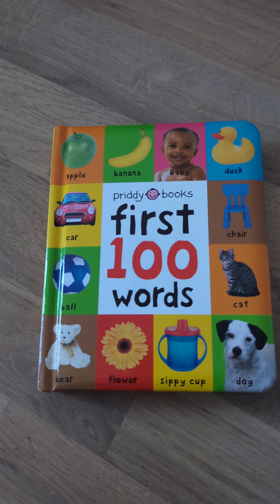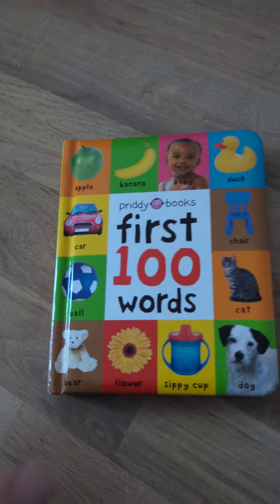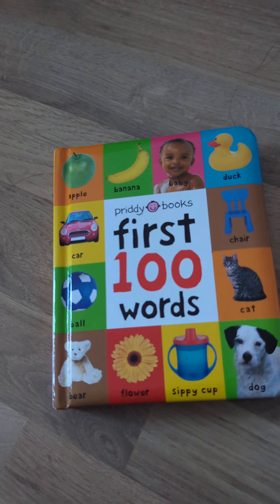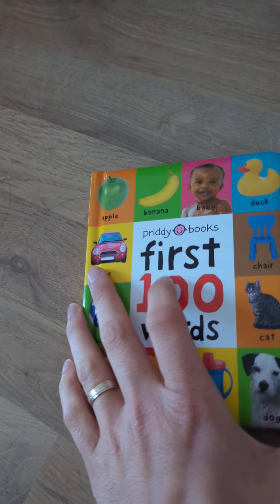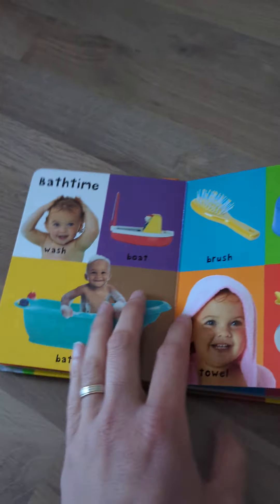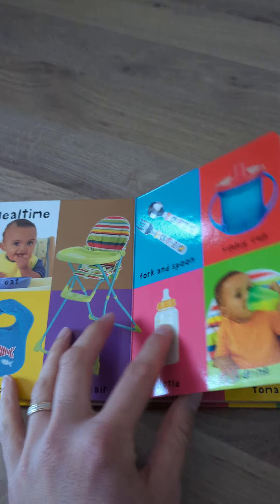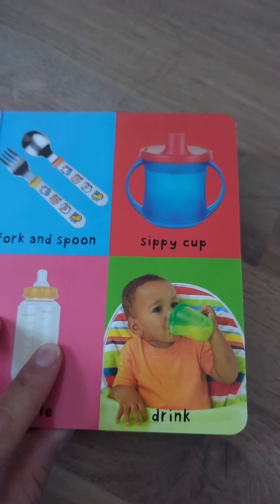This is a book review of the 'First 100 Words' book, which is part of a series — there's also a 'First 100 Animals' one. It covers things like colors, bath time, bedtime, and meal time, though I don't agree with the sippy cup shown there, but it's okay.